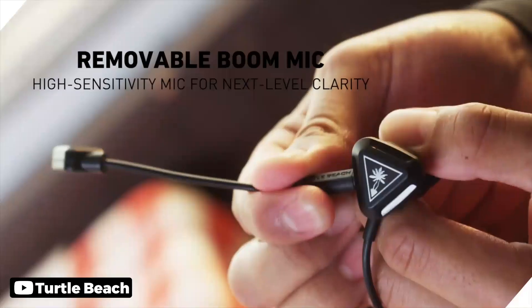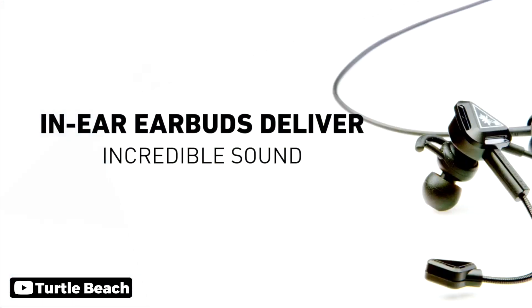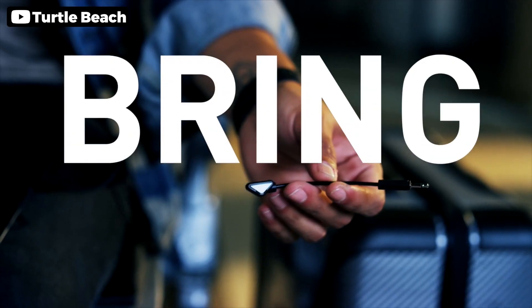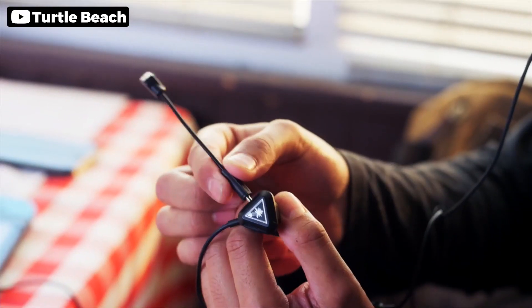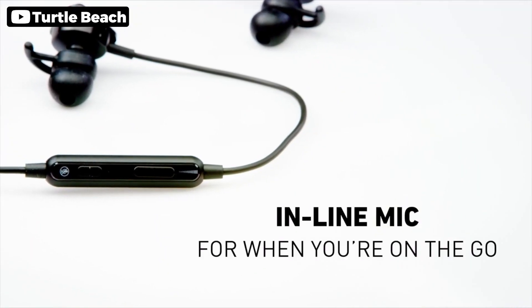The Turtle Beach BattleBuds in-ear gaming headset is a fantastic option for gamers who need a reliable and high-quality headset. A removable high-sensitivity mic ensures crystal clear audio, while the 10mm speakers produce incredible sound quality. The headset is multi-platform compatible and works with a variety of gaming systems. Lightweight and comfortable design ensures that you can play for hours without discomfort. The multi-function inline controller provides easy access to volume control, mic mute, and more. Overall, the Turtle Beach BattleBuds in-ear gaming headset is a great investment for any serious gamer.